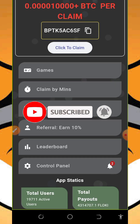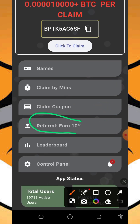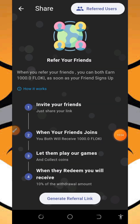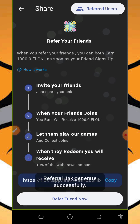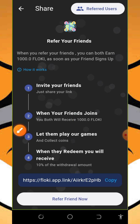After claiming every single minute, you can also claim from your referrals. You can earn up to 10 percent of your referral's earnings from this application. Just tap on it and it will take you to a page where you need to tap on the generate link button. Once you tap on it, your referral link will be generated. Share it with your friends on social media like Facebook, Instagram, WhatsApp, TikTok, and so on, and you are going to earn up to 1000 Floppy Inu tokens by referral.